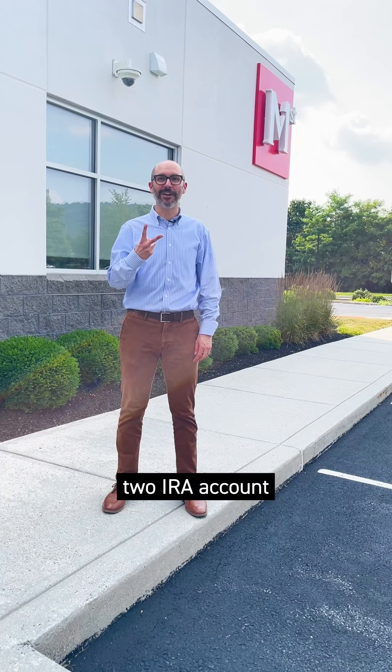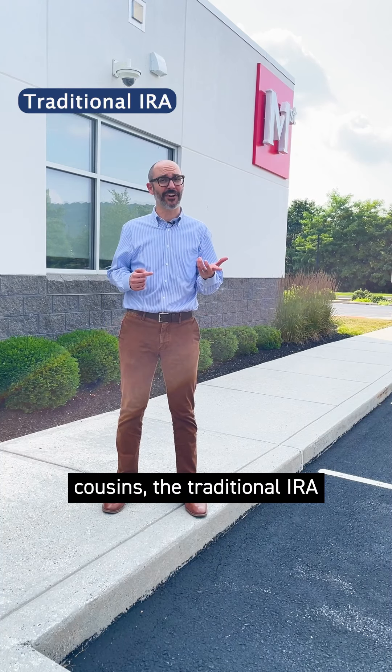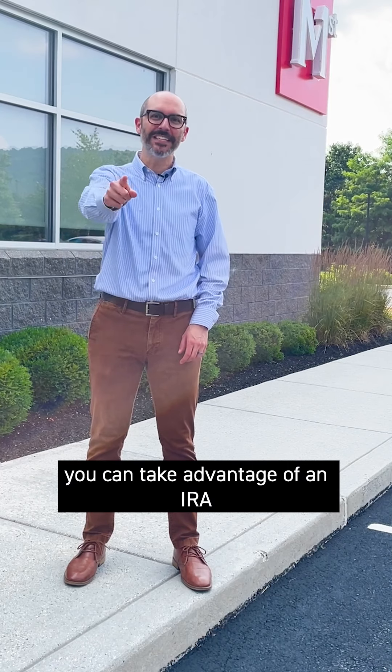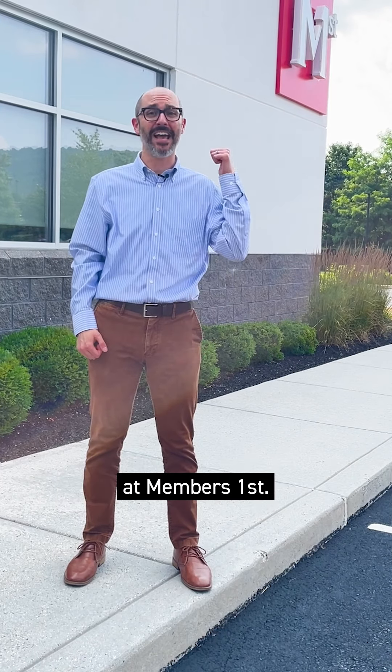Now that you know the two IRA account cousins, the traditional IRA and the Roth IRA, let's talk about how you can take advantage of an IRA at Members First.